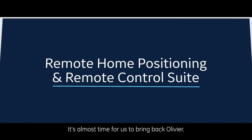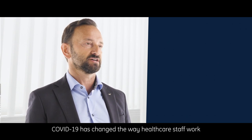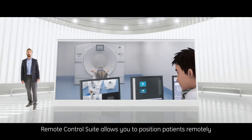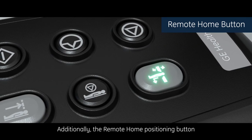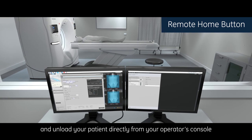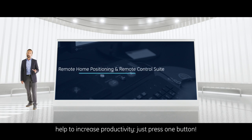It's almost time to bring back Olivier. Before we do, I'll share two final automation features: remote home positioning and the remote control suite. COVID-19 has changed the way healthcare staff work, and in this pandemic context, the protection of frontline healthcare professionals has become a priority. Remote control suite allows you to position patients remotely from the scan control room, helping to minimize virus exposure and maximize efficiency by avoiding unnecessary steps to the gantry room. Just press one button.